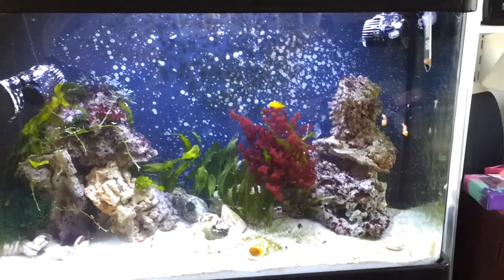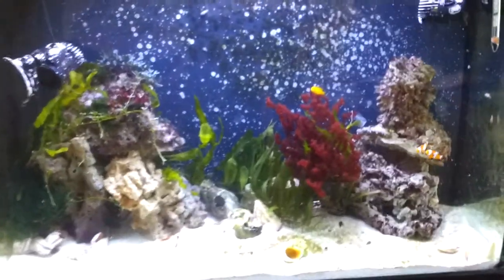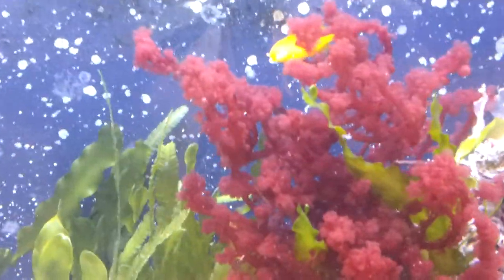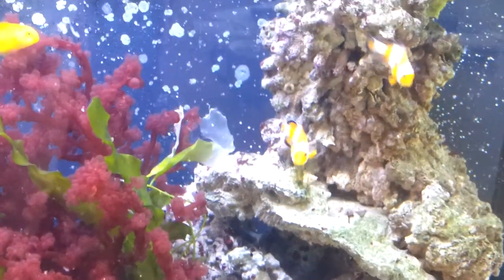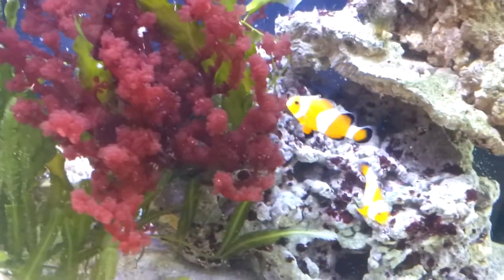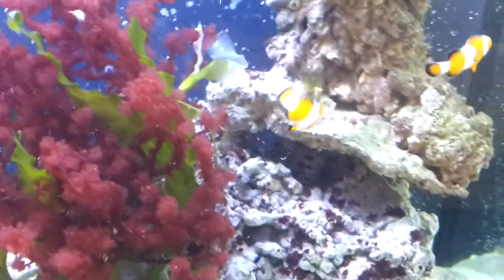Here we have the fish tank set up now finally with some fish in it. We've moved the yellow goby from the little nano tank. I've also now got two clownfish — there they are. The kids have called them very originally Nemo and Pearl. Here they are eating their breakfast.